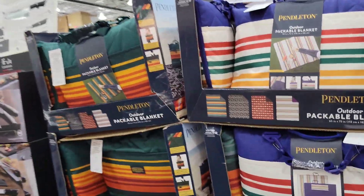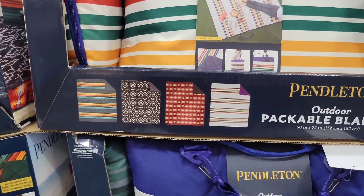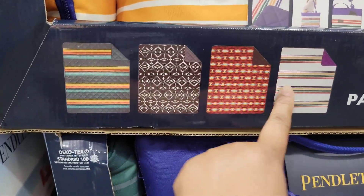Let's go get some more Pendleton. This is the outdoor packable blanket - we do have one of these, but these are different styles.